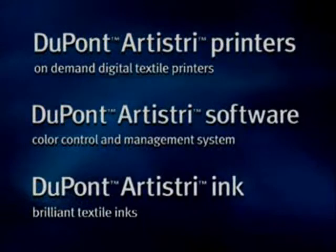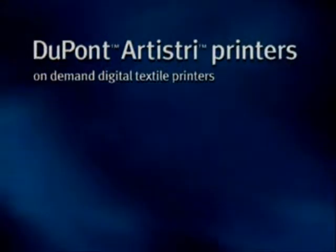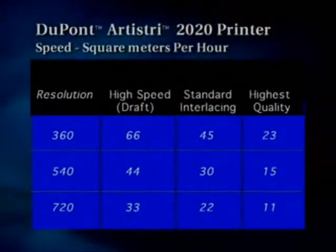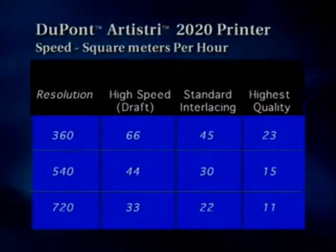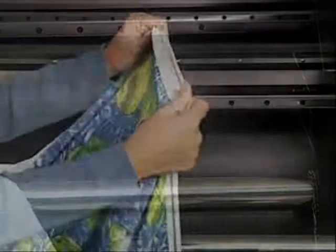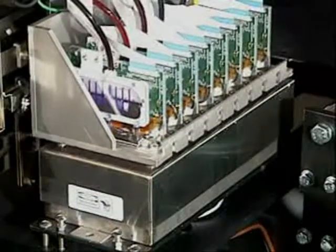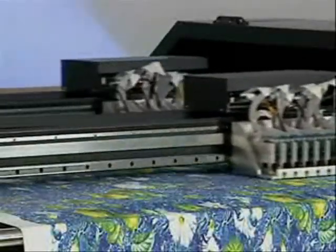Our system has three innovative components. The DuPont Artistry 2020 on-demand digital textile printer that was designed to meet the needs of the textile and apparel industries. The system features a typical print speed of 35 square meters per hour and can print at speeds in excess of 65 square meters per hour. It handles fabric up to 1.8 meters in width, and uses a moving adhesive print blanket technology to handle most fabric types, including knits, non-woven, and stretch material. Features new industrial design print heads specifically designed for our textile ink chemistry, running 16 print heads on two carriages.